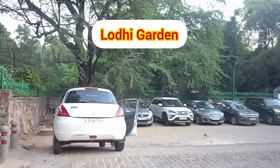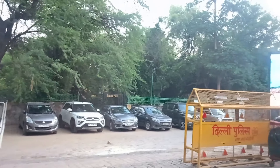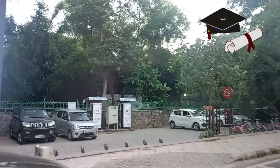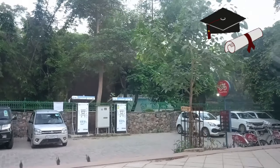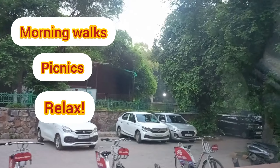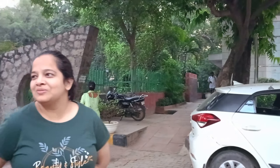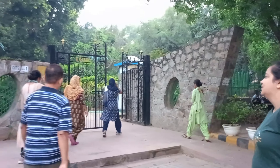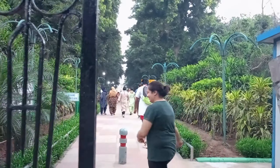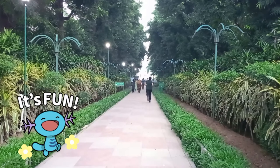Lodi Garden, a beautiful 90-acre park located in the heart of Delhi. It is actually located near my college, my UG college, and it's the perfect place for morning walks, picnics, or just to relax in nature. During or after college hours we used to visit here — it was a beautiful place to chill or hang out with friends.